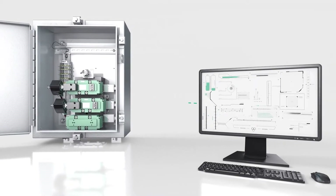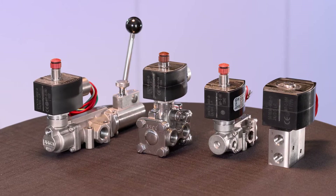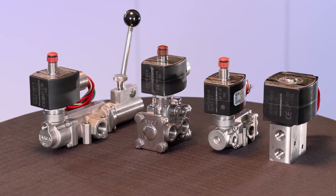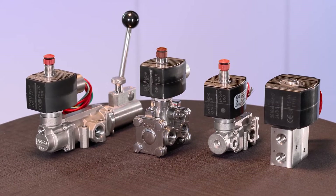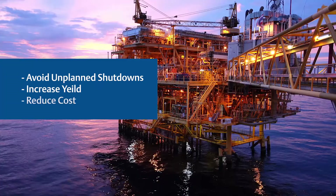Critical process monitoring with redundant control architectures assure safe operation of solenoid valves, coils, and pressure switches to minimize process interruption, avoid unplanned shutdowns, increase yield, and reduce costs.